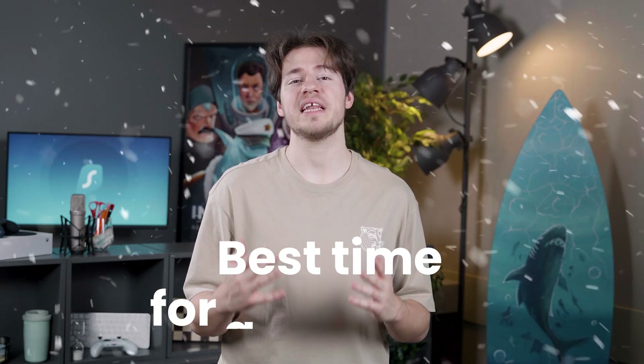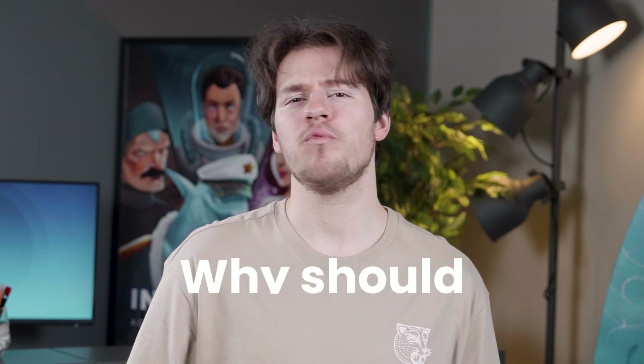The holidays are upon us and this is the best time for anyone who is looking to get a good deal for Surfshark. I know that there are still a few of you out there watching who maybe don't know why you should get a VPN. So if that's the case, let me quickly explain.